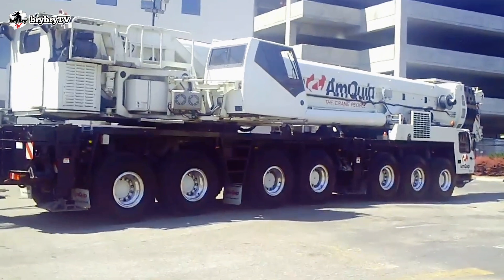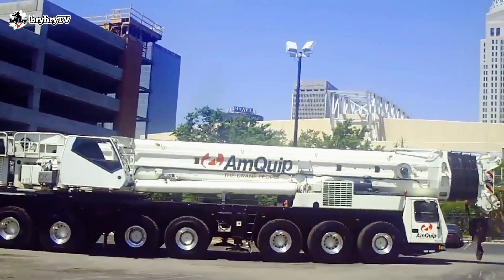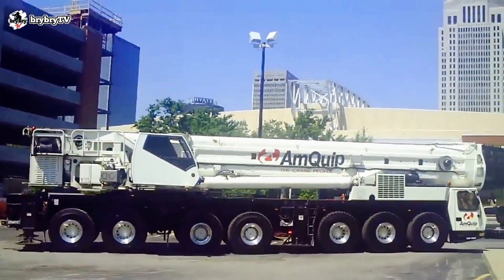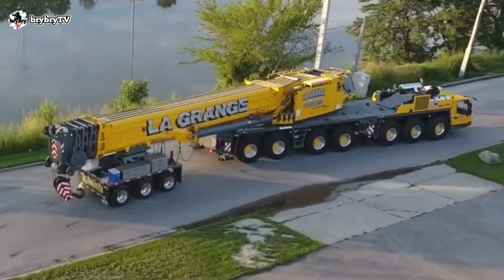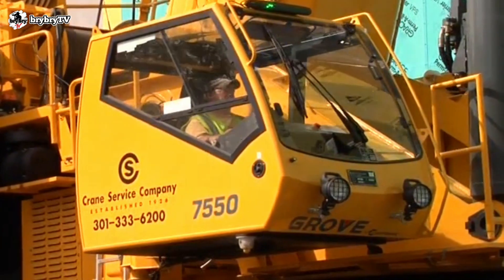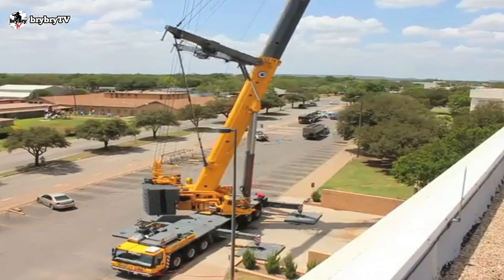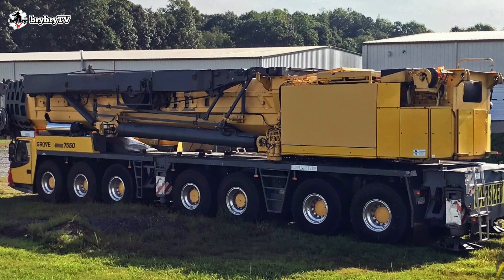The GMK 7550 is mounted on a 7-axle carrier with a welded torsion-resistant frame fabricated from high-strength steel. It runs on a Mercedes 8-cylinder, water-cooled, turbocharged diesel engine providing 120 kW and 563 horsepower at 1,800 RPM, with a fuel tank of 500 liters or 132 gallons.